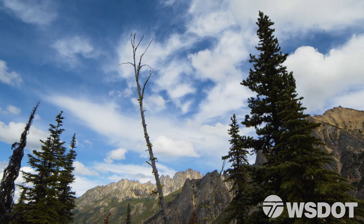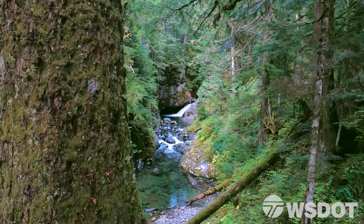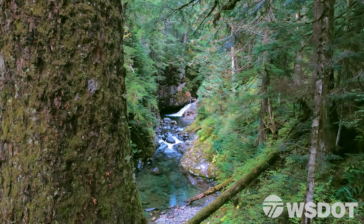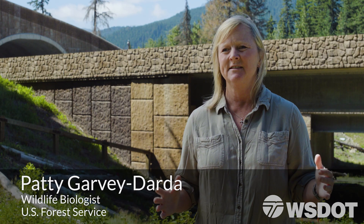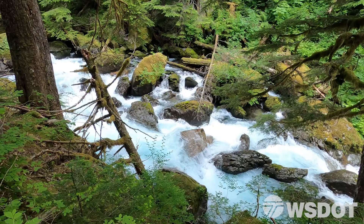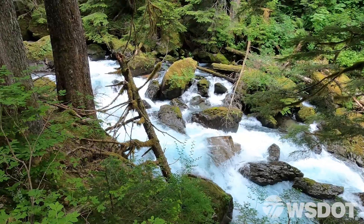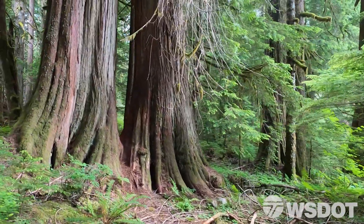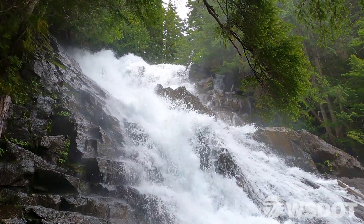The Cascade Crest goes all the way from Canada down to Oregon. This is an old-growth forest ecosystem in the rain shadow of the Cascade Crest. We are very fortunate because we have connected, protected land — whether it's national parks, national forests, wilderness, or tribal lands.